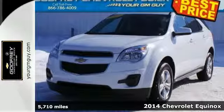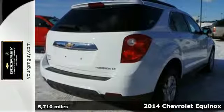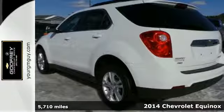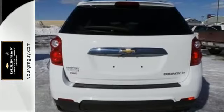It's a 2014 Chevrolet Equinox. Fit friends and family comfortably, with room to spare. It features steering wheel mounted audio controls, speed control, and fully automatic headlights.